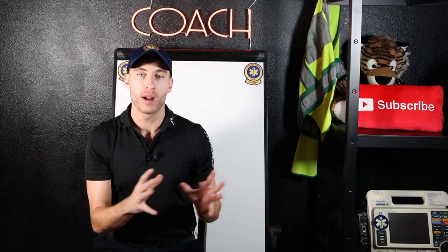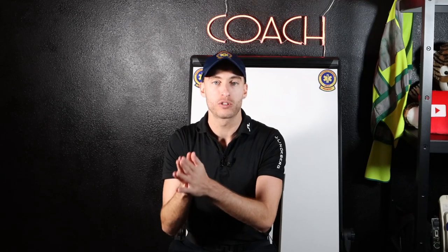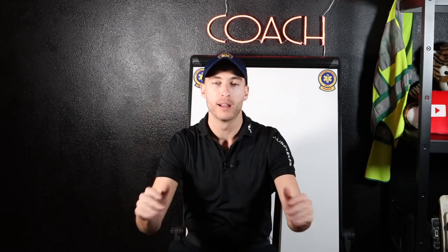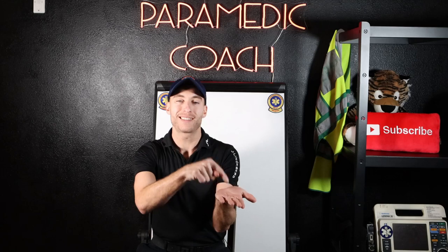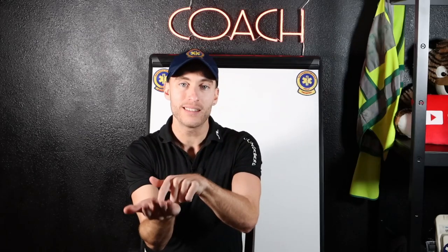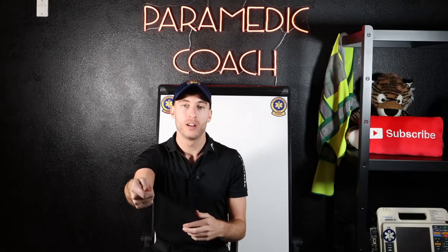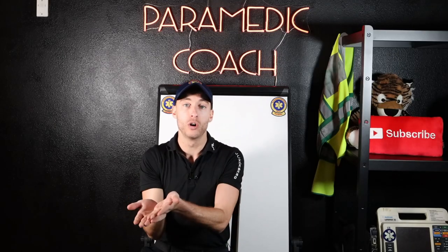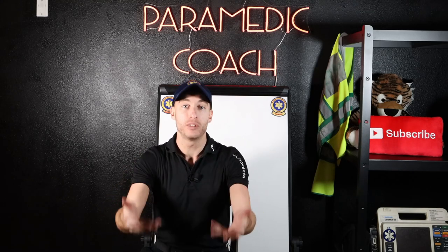What we're going to be talking about right now are the three things. Once you pass national registry, you get certified, you've passed your practicals, you've passed your written — where do we go from here? So you don't want to get lost after you pass your certification. Your certification means you passed a test on that day. Your license means that the state is giving you a license to practice, so you've got to now take your national registry and go apply for your state license to practice in the streets as an EMT.